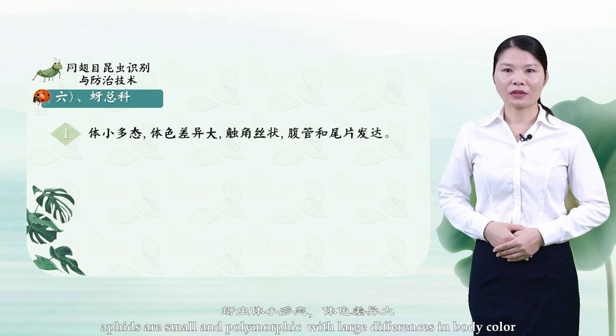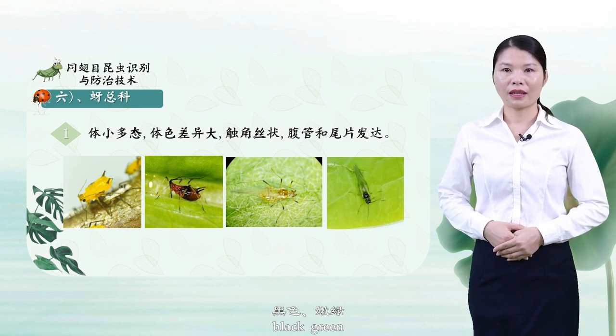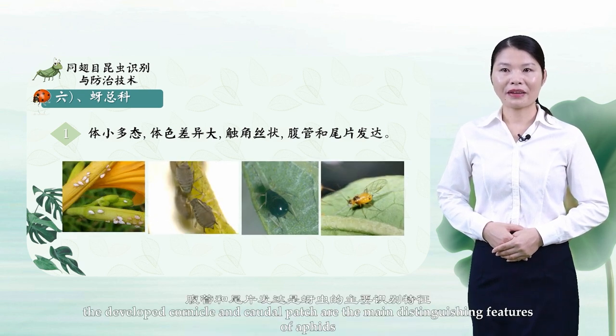Number 6: Aphididae. Aphids are small and polymorphic with large differences in body color, including yellow, red, black, green, white, brown, etc. They have filamentous antennae and well-developed cornicles and a cauda. The developed cornicles and cauda are the main distinguishing features of aphids.